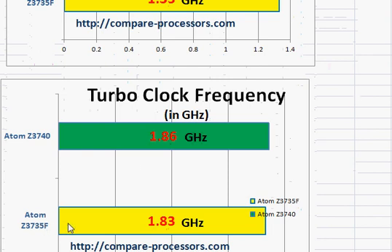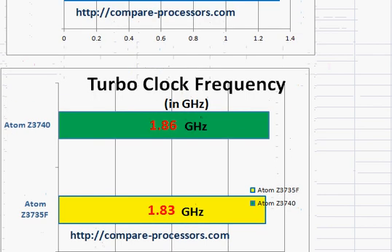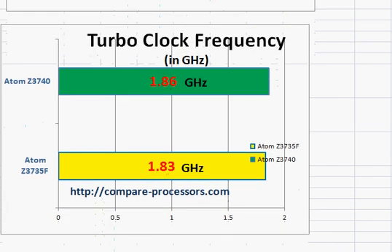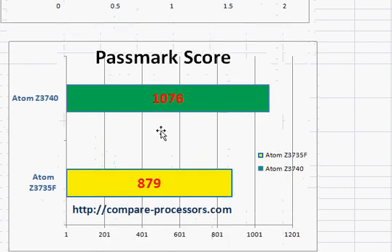The Z3735F is slightly slower in turbo, but that should not make any significant difference. Both of them are low-power processors. Looking at their FastMark score, there is about a 20–25% improvement in performance for the Z3740, which shows what the memory bandwidth difference makes.